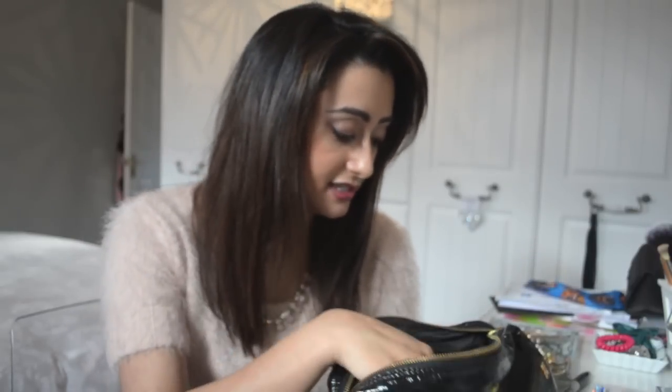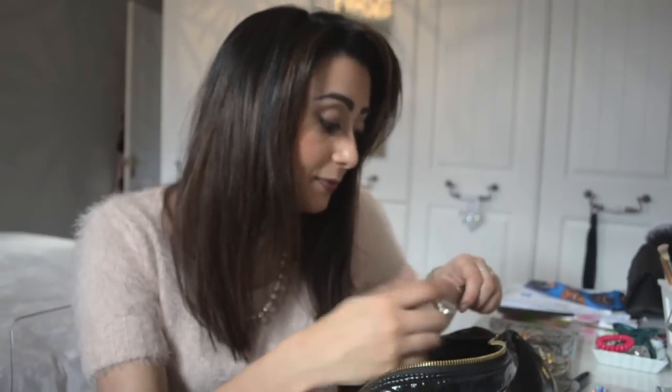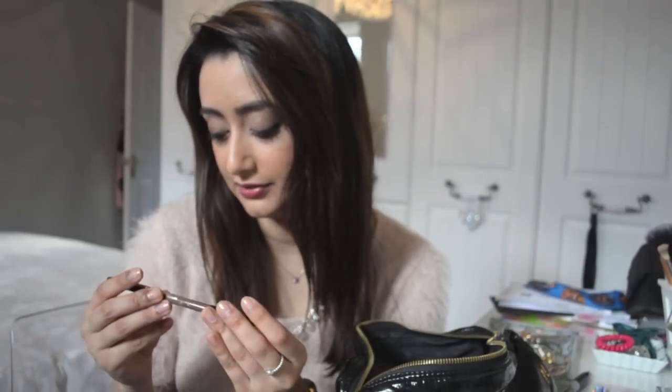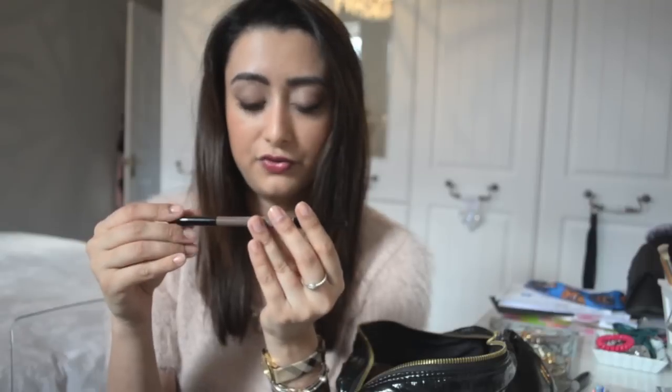I'm taking the Max Factor 2000 Calorie Dramatic Volume Mascara — I'm actually wearing it today and I love it. I'd never tried a Max Factor mascara before, which is funny. For eyebrows, I don't have any Anastasia Brow Wiz at the moment, so I'm using this YSL — now called Saint Laurent — eyebrow pencil in number 3, a light to mid-brown, perfect for dark brows. It has a spoolie on the other end, though it snapped when I travelled from America to England so I've got it wrapped in sellotape.